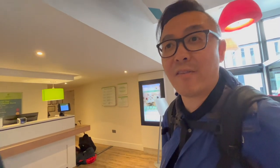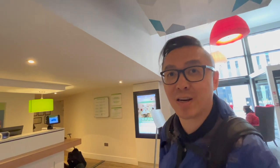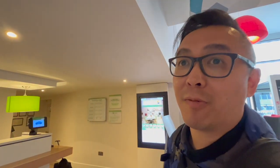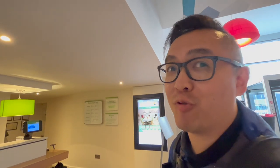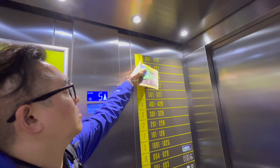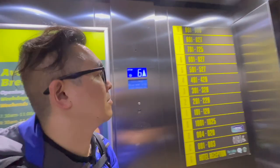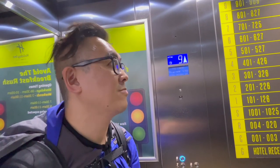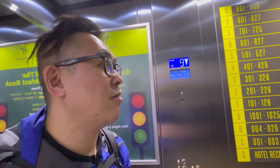We have a reservation at the IHG Holiday Inn and hopefully we will have a quiet room on the top floor. We are going to room 908 — the top floor, for the most quiet.